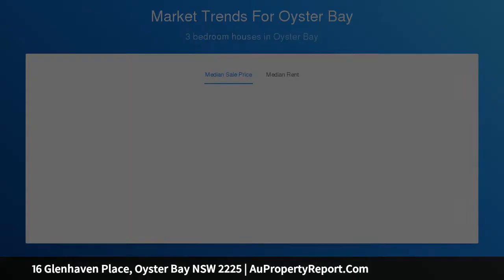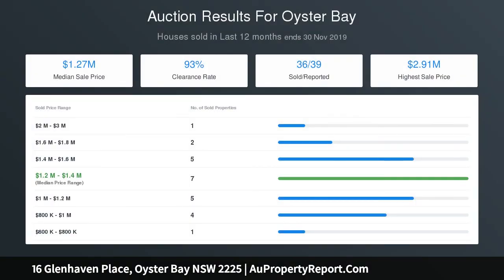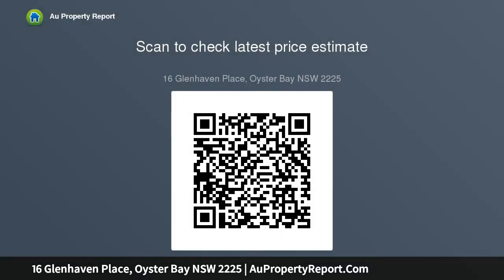Unique split-level home peacefully set on a large leafy block. Four bedrooms with built-in robes, choice of balconies, two bathrooms, large timber kitchen with gas cooking, two spacious living areas, generous outdoor deck and sunny northwest facing rear yard, plenty of storage, double carport and loads of off-street parking. Great future potential.